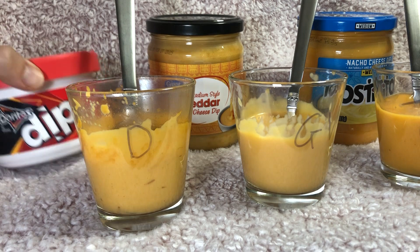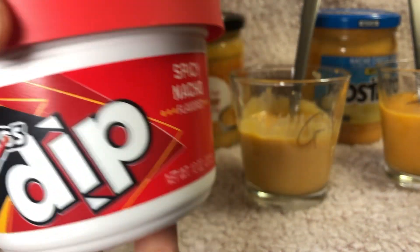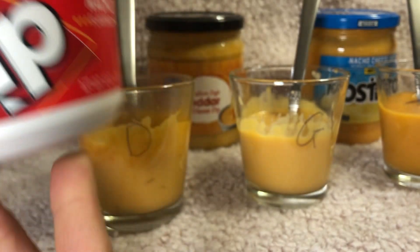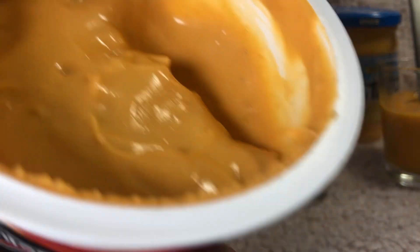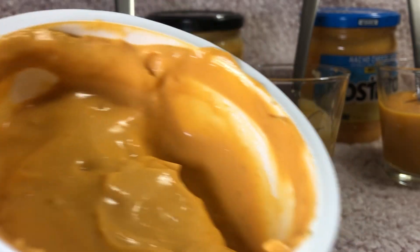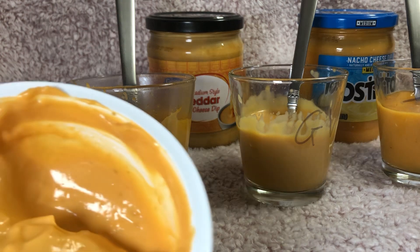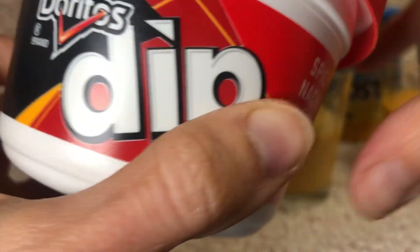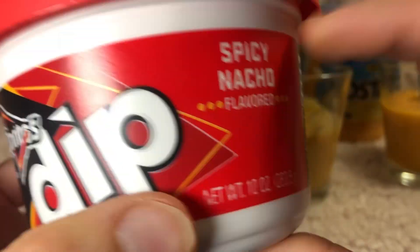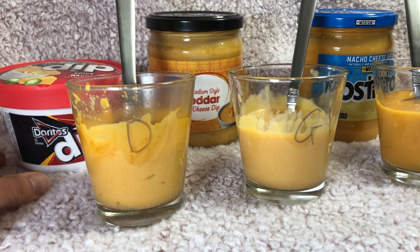First we have the Doritos spicy and nacho flavored dip — it smells definitely spicy and cheesy. I actually had to cook each of these for about 25 to 30 seconds so that they were warm and prepared. This one was by far the easiest one to open because the lid just snaps on and off and there was a little foil cover to remove.